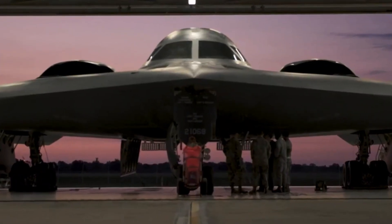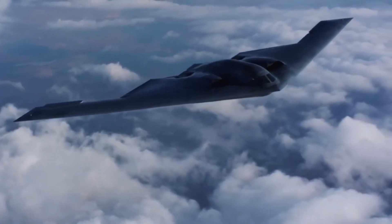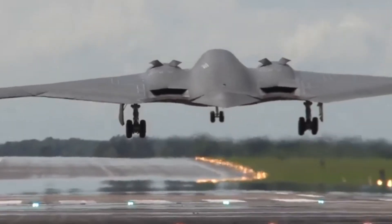Although it may look large and heavy, the B-2 bomber is capable of reaching high speeds and operating at altitudes that many other aircraft struggle to reach. This capability makes it difficult for enemy aircraft to pursue it and provides an opportunity to execute missions better.